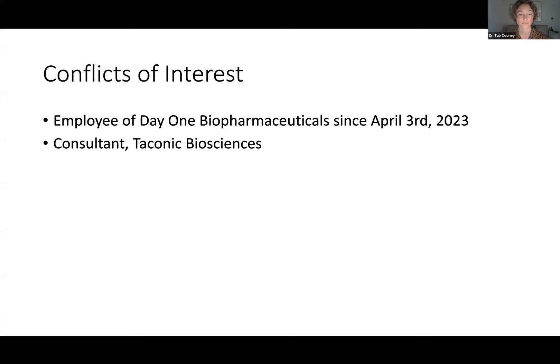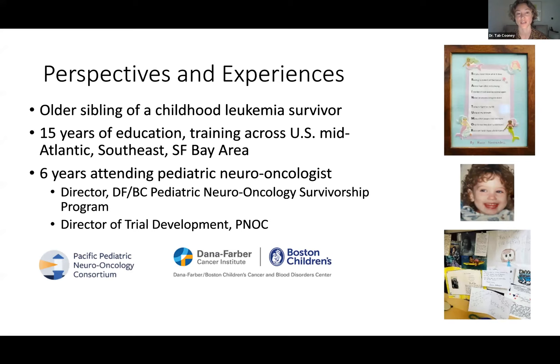I wanted to share a bit more about myself. I am the older sibling of a childhood leukemia survivor. When I was young, my much younger sister did get diagnosed with a very curable cancer that did require a lot of toxic chemotherapy, and one that altered her life and our family's ever since. Our family being white, upper-resourced, and well-educated. Ever since then, I've been humbled by the experiences of many other types of families who go through this.